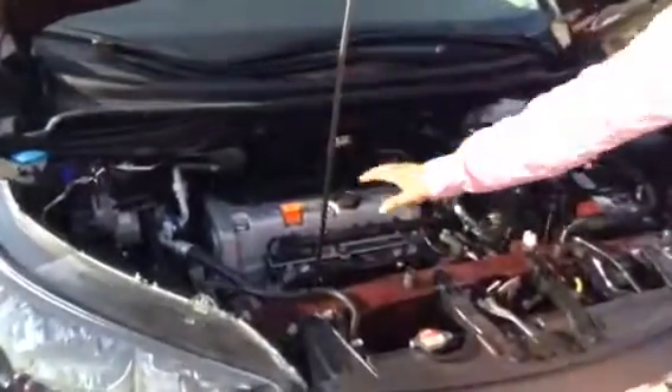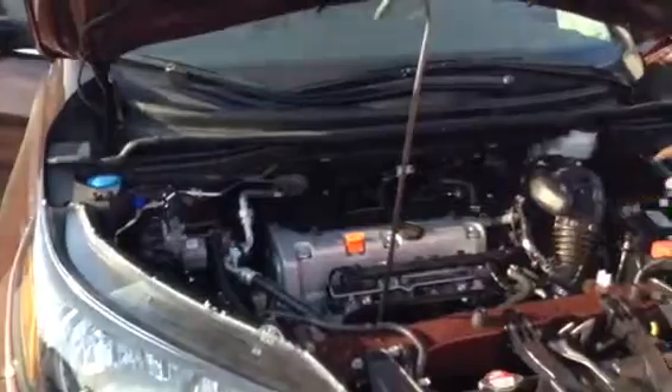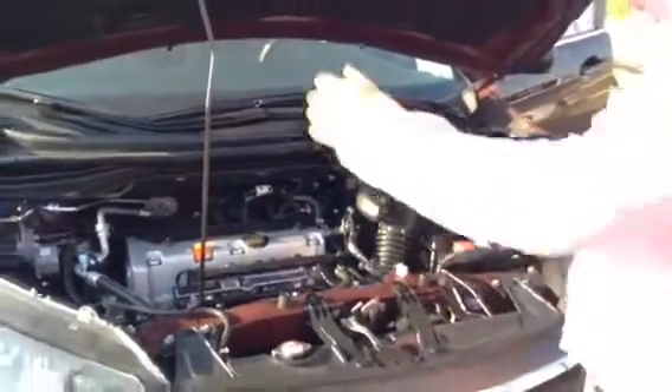I won't bore you too much underneath here — all your service points are basically right here, and over here for your power steering, I mean brake fluid.